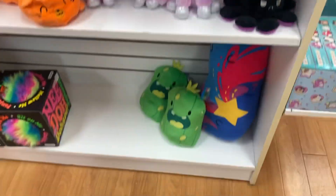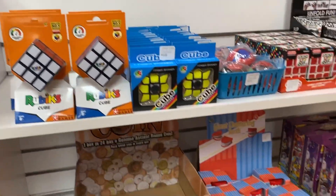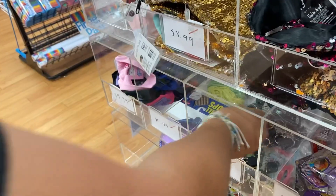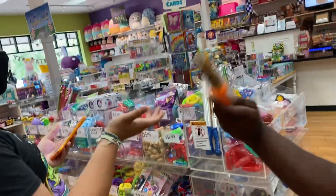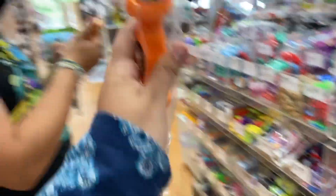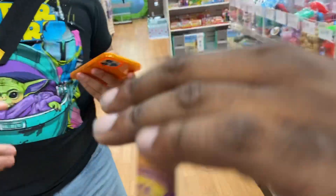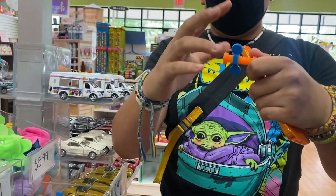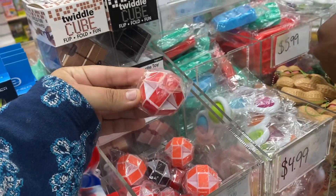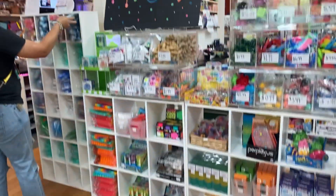These are so cute. They have Rubik's cubes — a lot of them. There are some with little lights, and a mini version we want. They also have slime — lots and lots of slime.